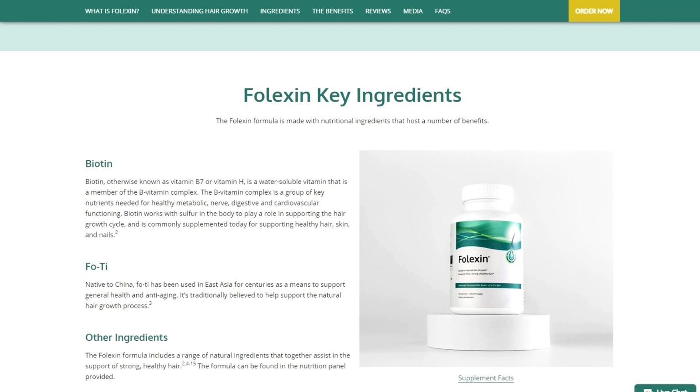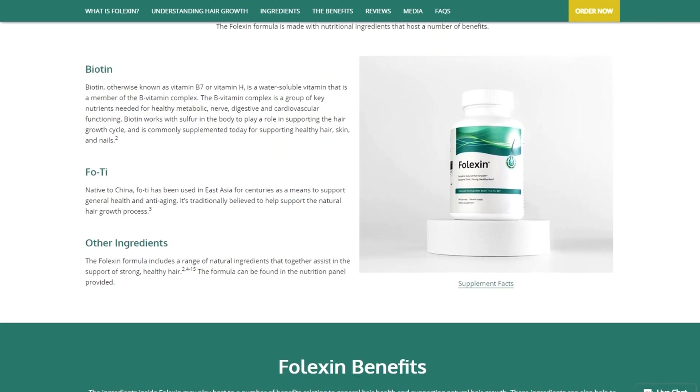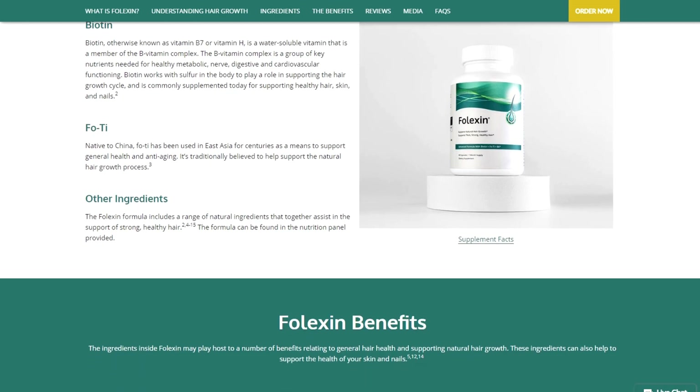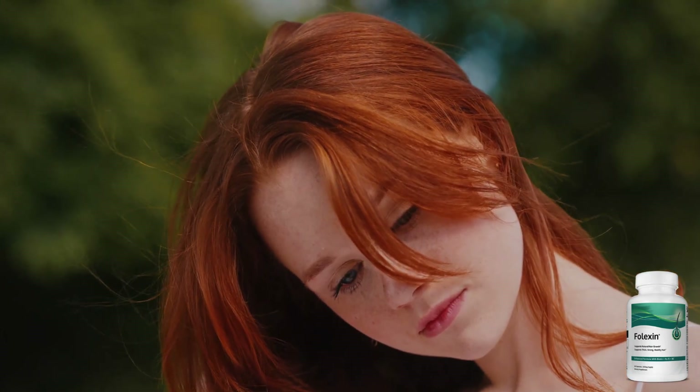Biotin, a vital ingredient in Falexin, collaborates with specific enzymes in your body to promote the development of proteins crucial for maintaining strong and healthy hair. By using Falexin, you can support the overall health and appearance of your hair.